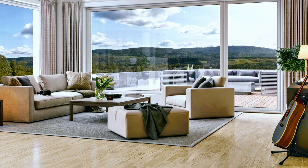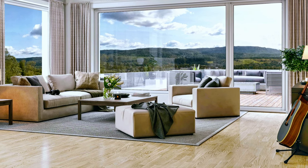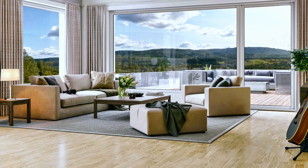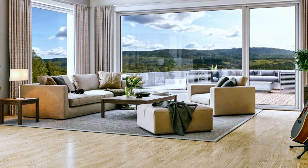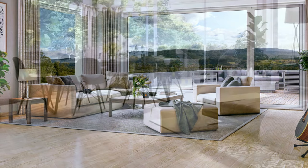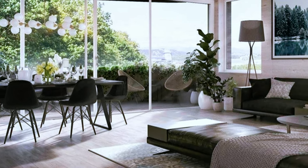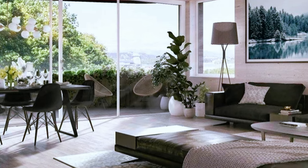Large condominium with high ceiling and modern living room. A similar design to the previous one but in a different color palette.